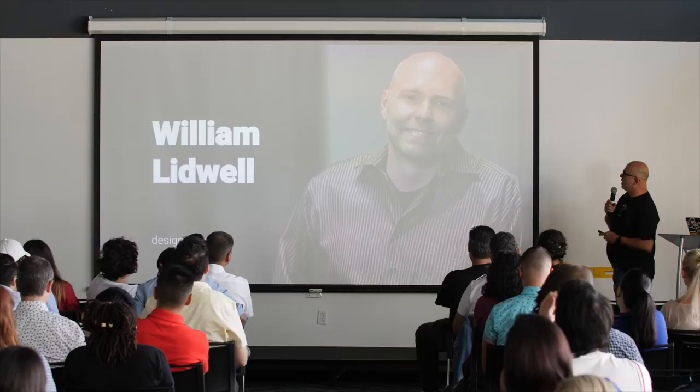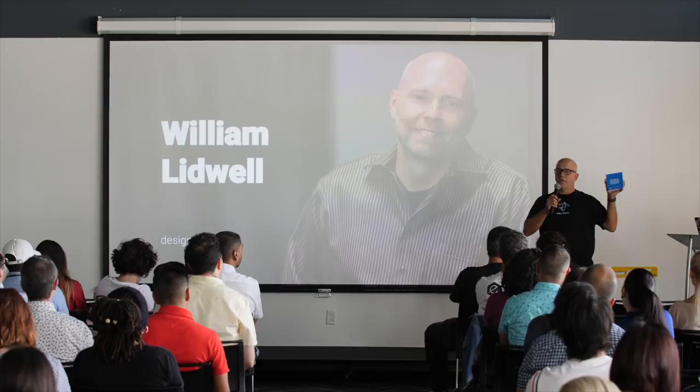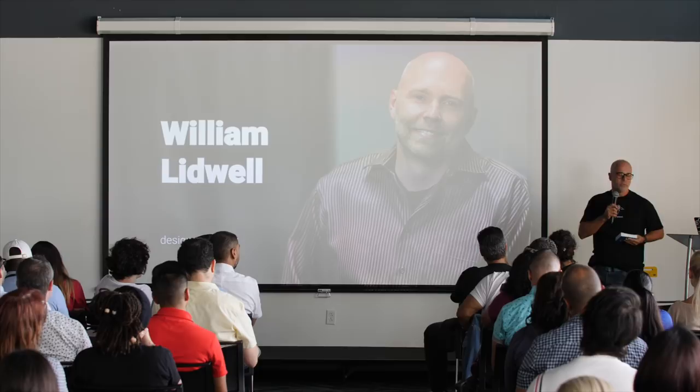William Lidwell is a designer, an author, and he used to be a professor at the University of Houston. He wrote, along with two other designers, the Universal Principles of Design. I'm going to give one of you this pocketbook today — every designer should have this on their desk. It has all the very techniques and heuristics that we use.